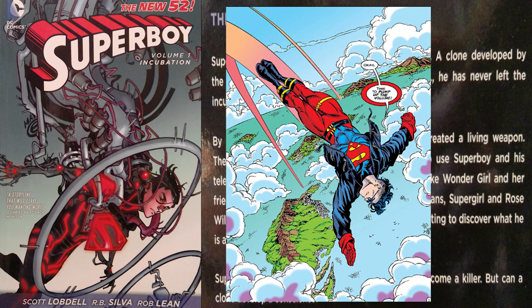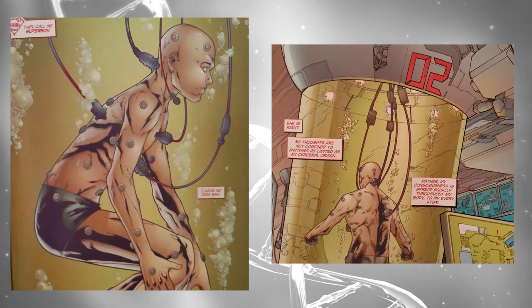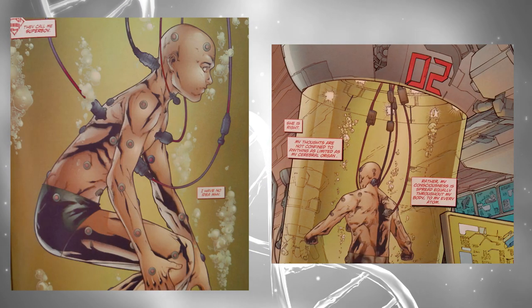I'm going to get this out now so I don't have to later: this version of Kon-El was handled terribly. Let's begin though. Issue number one appropriately begins with Superboy inside his incubation chamber, with early hints that he's not the first attempt at creating a young Kryptonian clone.